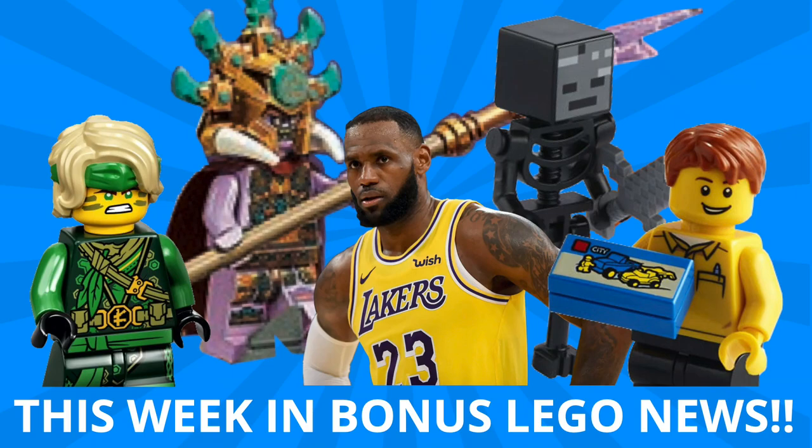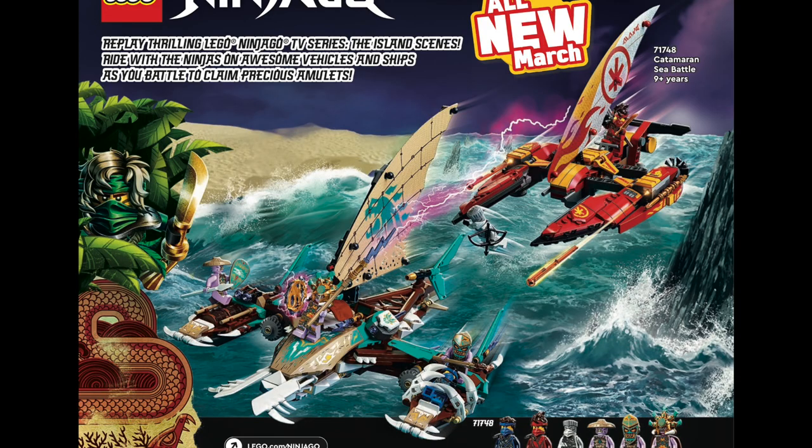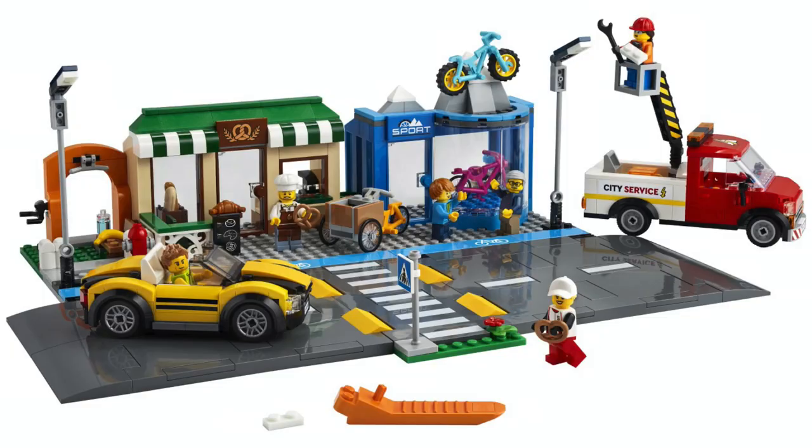Hey guys, Michael here, and I'm back to talk bricks. Today we're talking This Week in Bonus LEGO News, where every Saturday I bring you the LEGO stories you need to know. We've got another amazing week this week with huge reveals from Ninjago, Minecraft, City, Creator, and more.